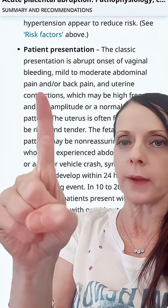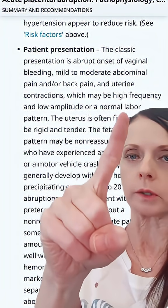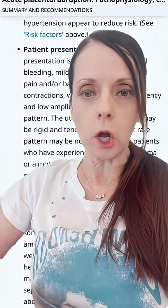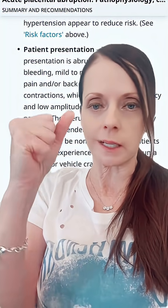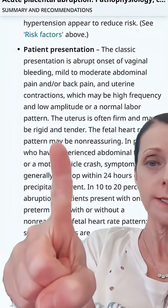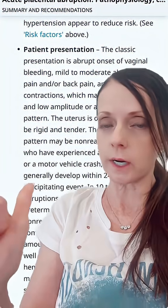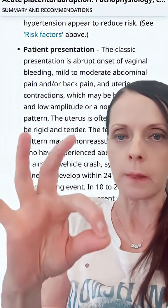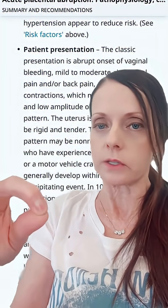Patients may have mild to moderate abdominal pain and/or back pain and uterine contractions, which may be high frequency and low amplitude, or even a normal labor pattern. Typically, the uterus gets really hard and doesn't relax between contractions. When you touch the uterus it feels like it's in a tonic, contractive state — firm, rigid, and tender. Fetal heart rate patterns may also be non-reassuring, so fetal monitoring is very important to assess both the contraction pattern and the fetal heart rate.